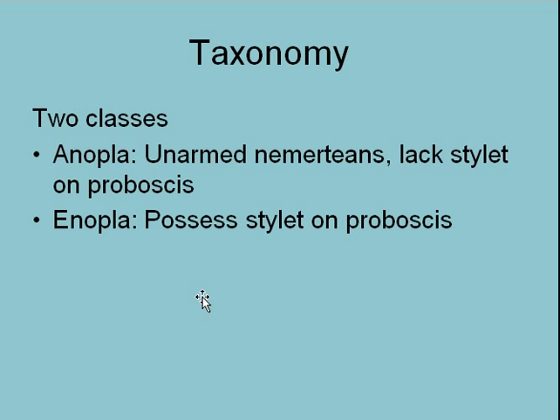The taxonomy you need to know, besides the phylum Nemertia, are only these two. Anopla — 'a' means without, like asexual — these are the unarmed ones. They don't have the stylet; they wrap their proboscis around the prey and poison it through sticky poison mucus. And then Enopla — these ones do have a stylet, so they inject toxin like a bee sting.